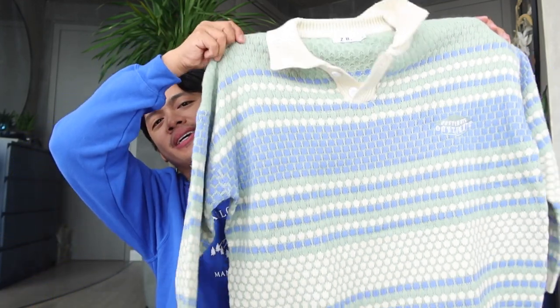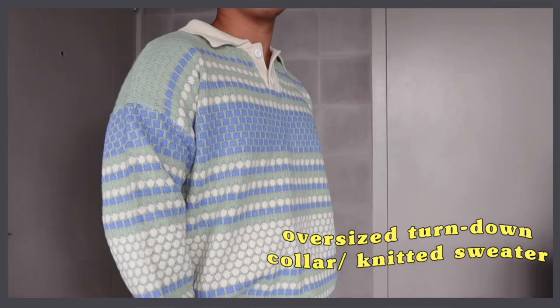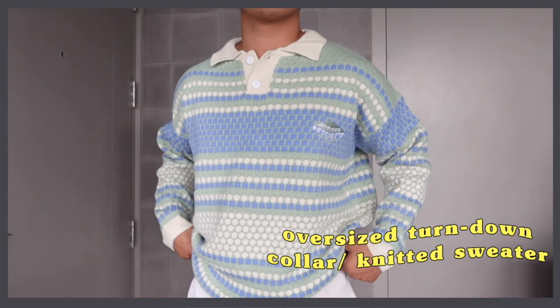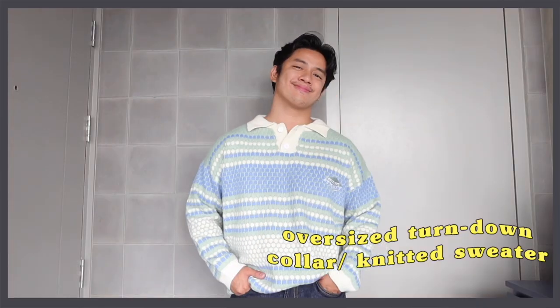The next one is this super nice knitted sweater. If you remember, I bought a gray knitted sweater before and I loved it so much that I bought another one — from a different store this time. But this one is more colorful and has a print. I really love knitted pieces right now. I bought this for P1,500, but now it's around 30% off, so it's P1,056. And for those asking, I got it in size extra large.